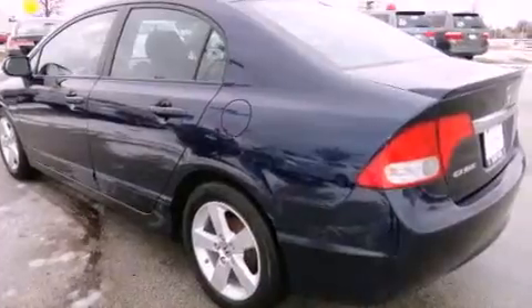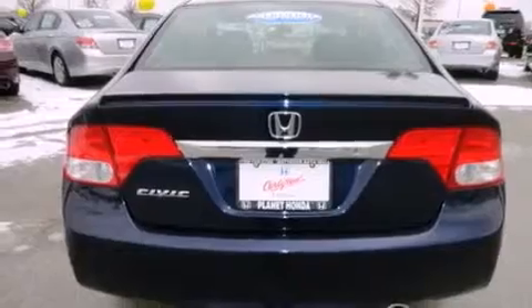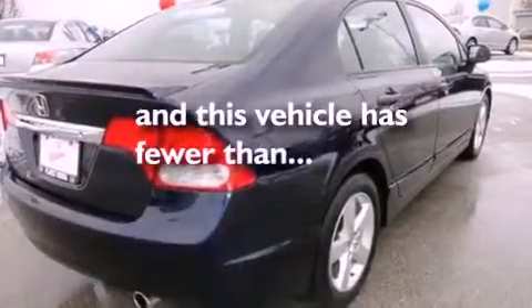Also included are performance tires, a rear spoiler, an anti-lock braking system, and a keyless entry system. This vehicle has fewer than 27,000 miles on the odometer.